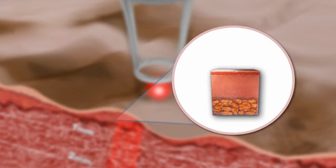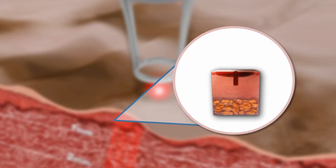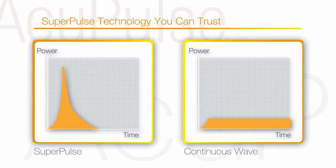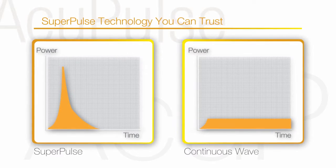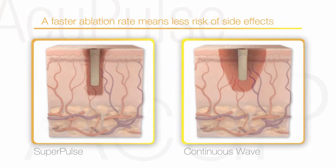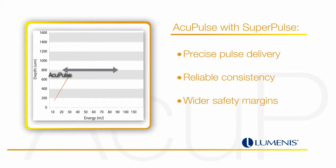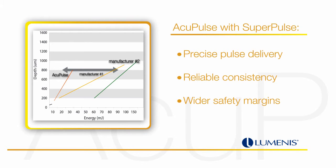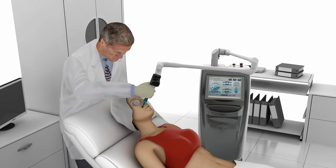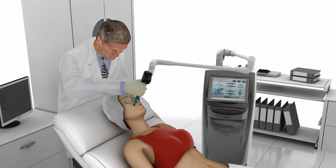Acupulse lets you go beyond continuous wave treatments to SuperPulse Technology. SuperPulse Technology has the ability to deliver high energy in short pulse durations. This enables Acupulse to achieve a faster ablation rate than other CO2 lasers available on the market. And because Acupulse uses the minimal energy necessary for effective results, there is less thermal damage which reduces the risk of side effects, meaning a more comfortable treatment and recovery experience for the patient.